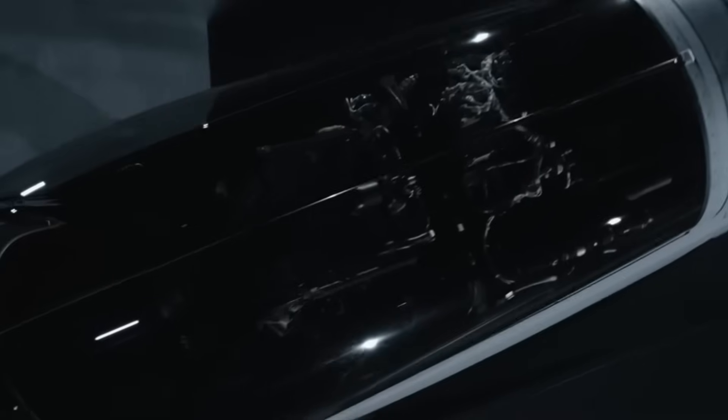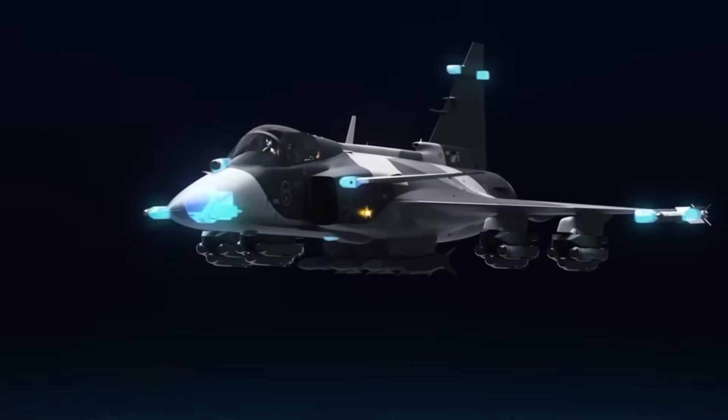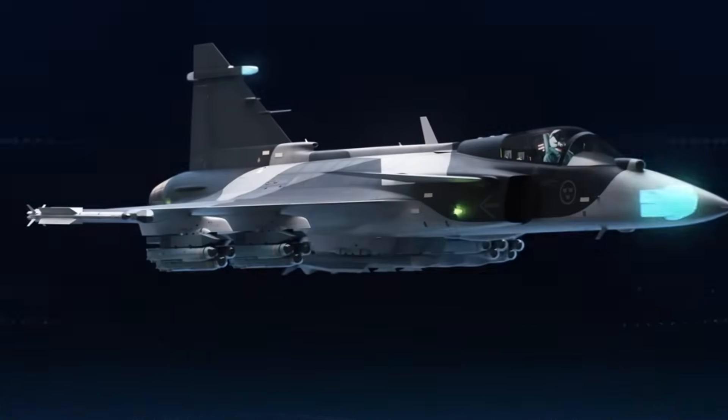First flew in the late 1980s and entered service in the 90s, the Gripen operates in Sweden, Brazil, Czech Republic, Hungary, South Africa, and Thailand. It's famous for its short takeoff and landing capability — it can even launch from highways — and is extremely cost-effective compared to the F-35 or Eurofighter.